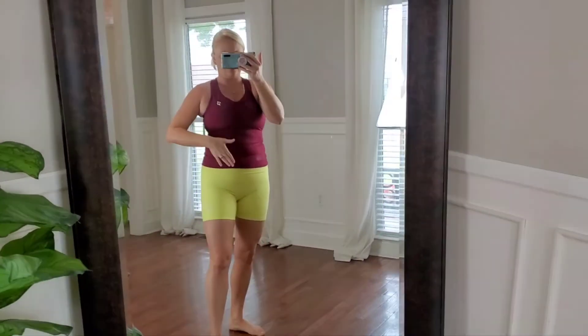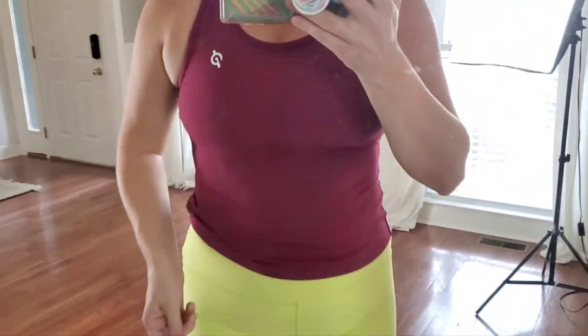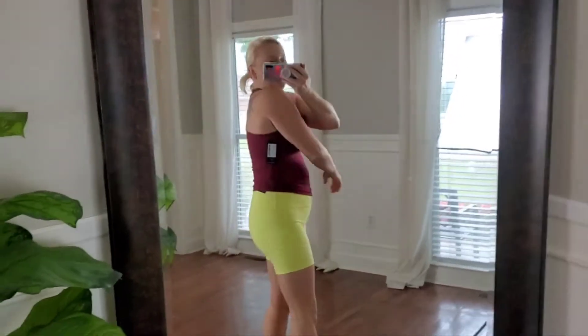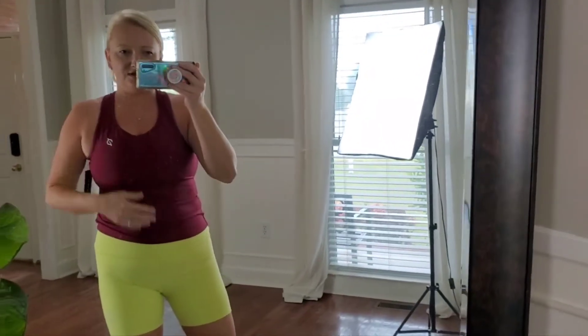Okay, here's the top — it's a medium, it's a snug fit. I know this wouldn't normally go together outfit-wise, I'm just short on time because I have to go get my kids from school. I think this is the same material as the shorts, only the shorts are double-lined and this is just single layer. Here's the back — it says Peloton, so cute.